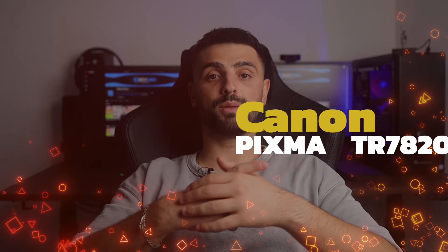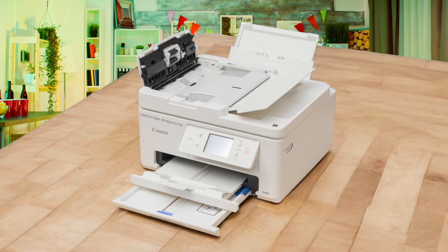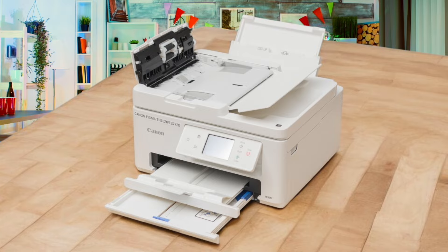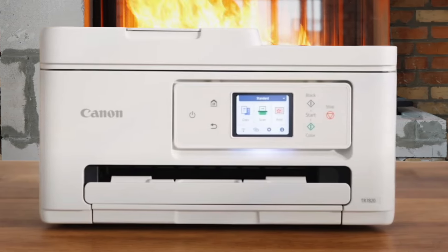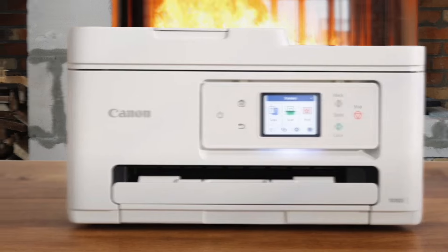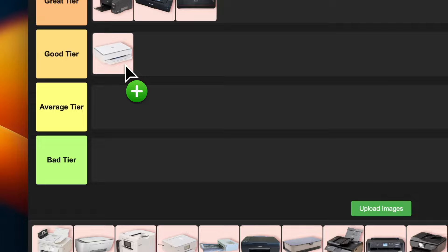Number 7: Canon PIXMA TR7820. This one's a bit of a mixed bag. It's got an automatic document feeder, which is super handy for scanning and copying multi-page documents. The print quality is solid and it's pretty quick at churning out photos. But here's the catch — it uses those pesky tricolor cartridges, so you might end up wasting ink. It's a decent all-rounder for home use, but nothing too fancy. I'm putting this one in good tier. It gets the job done, but doesn't really wow me.